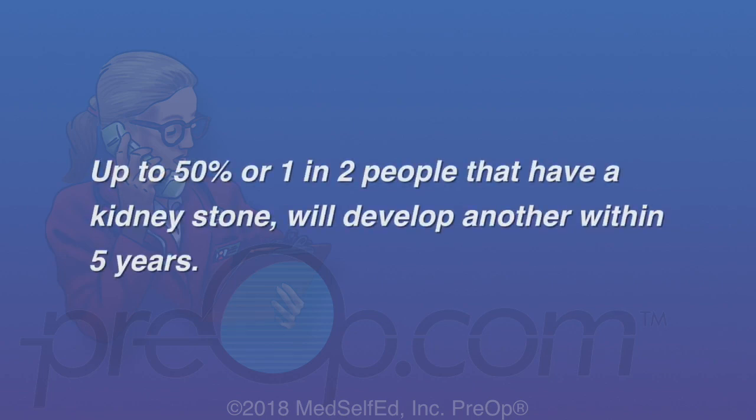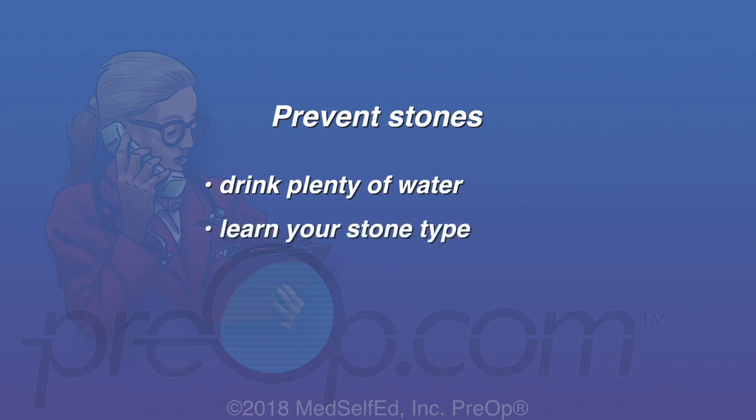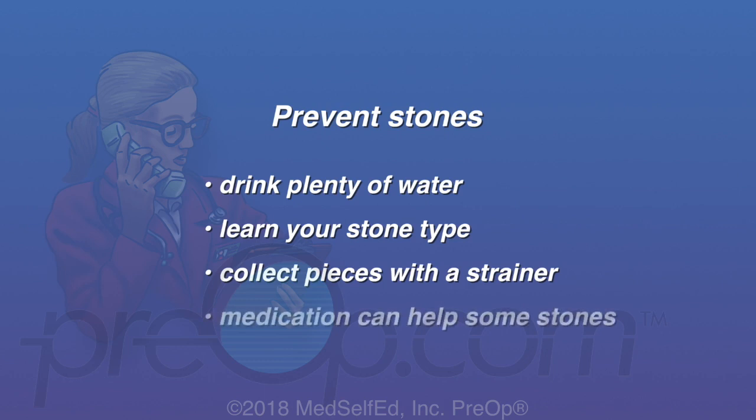Up to 50%, or 1 in 2 people who have a kidney stone, will develop another within 5 years. To prevent more stones, continue to drink plenty of water every day. Learn about your stone type — if needed, you may collect pieces of stone with a strainer when you urinate for testing. Some stones can be dissolved or prevented with medication.